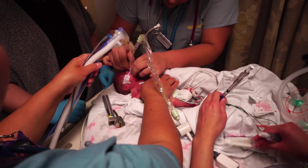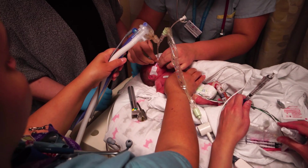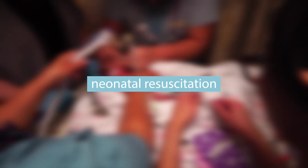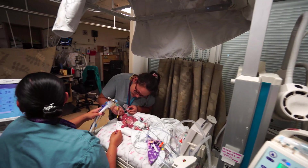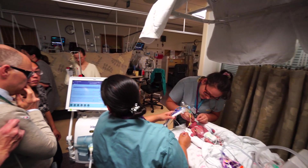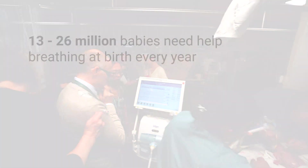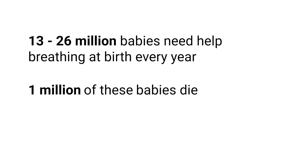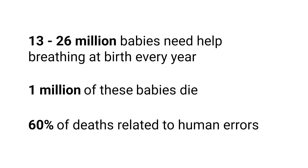Every year, between 10 and 20% of babies worldwide need help to breathe at birth. Helping babies breathe is the cornerstone of neonatal resuscitation. The healthcare team has to perform many tasks to help a baby breathe. 13 to 26 million babies around the world will need help breathing at birth every year. Even with their help, around 1 million of these babies die, and 60% of these deaths are related to human errors.